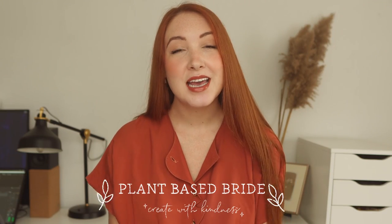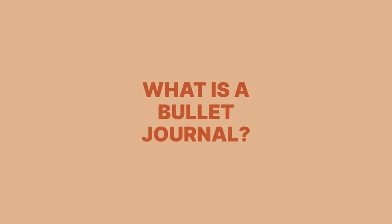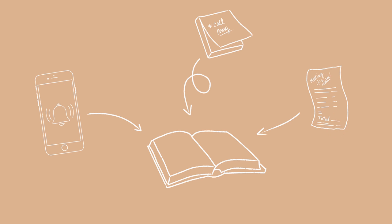Hey friends, Elizabeth here from Plant-Based Bride, and welcome to another video. Today I want to talk about how to start a bullet journal. This has been talked about ad nauseum on the internet, but if you've stumbled upon this video and you're looking for some advice, I hope this is helpful. Basically, a bullet journal is an analog modular organizational system that you can adjust to fit your ever-changing needs — a one-place catch-all to track, organize, and plan your entire life.